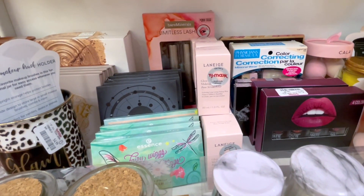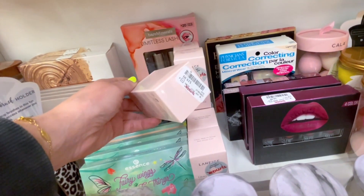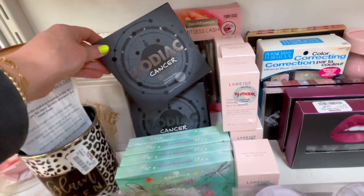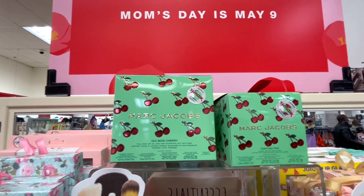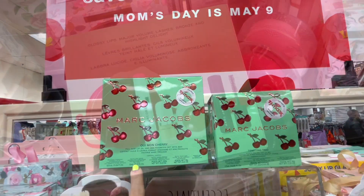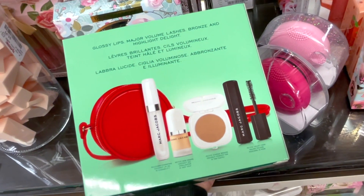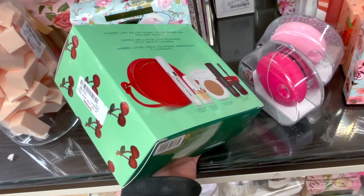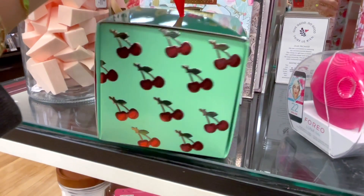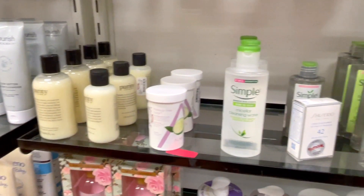I found the Lineage Glow Makeup Serum at TJ Maxx for $19.99 — we'd found these at Marshall's before but not here yet, and you guys said it's amazing. They also have more Essence palettes and Marc Jacobs Cherry goodies. One kit I haven't seen before includes deluxe sizes of several products plus a really cute makeup bag for only $24.99. There's also a previously seen Marc Jacobs kit with three deluxe-size products for $14.99.